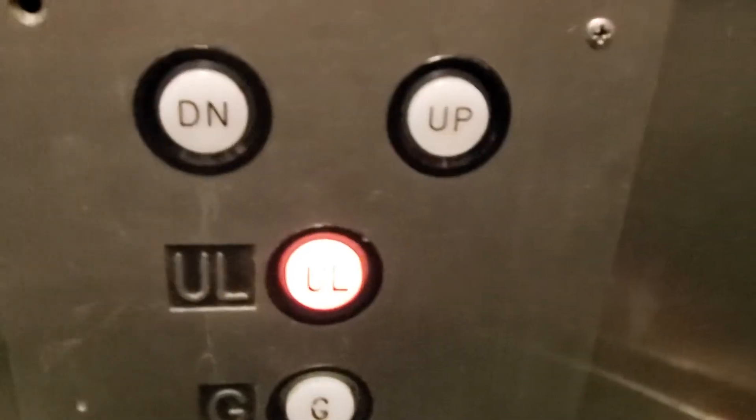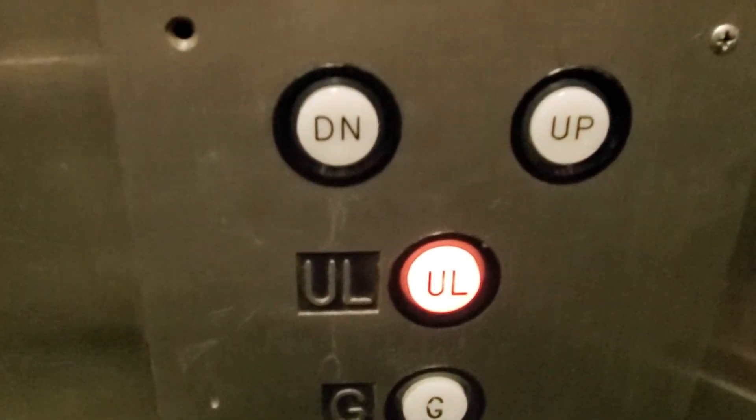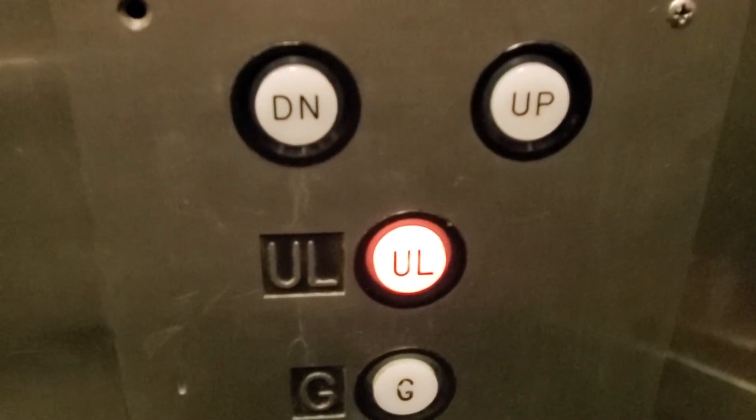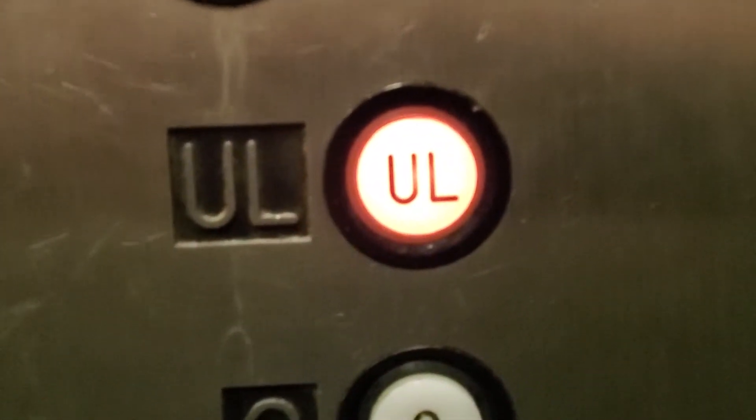We'll watch the button go out. So the button goes out. We'll get another cab view.